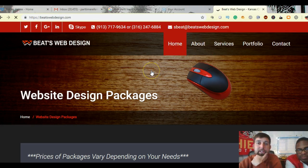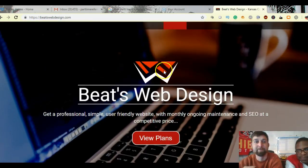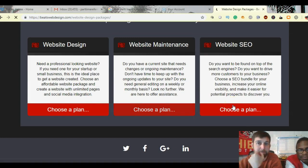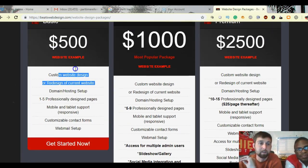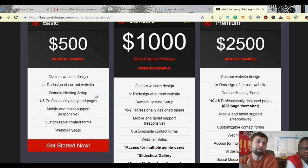I also do a free website analysis. If you don't even have a website, we can build one for you. The lowest plan is $500 and comes with one to five pages, custom built or a redesign of your current website. A domain and hosting are included with the first month free, and after that it's $50 a month, which covers domain hosting and security updates.